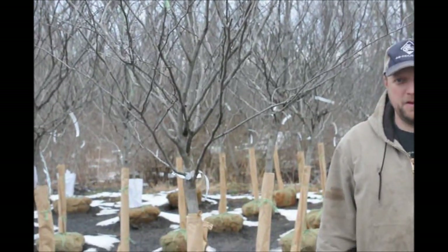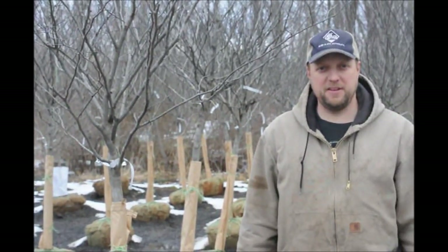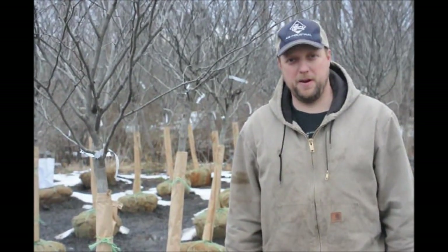This is Forest Pansy Redbud, available here at Highland Hill Farm. Forest Pansy Redbud is a very nice, smaller tree. You can put it in your front or back yards. It has a really nice red color to its foliage when it first comes out. The shape of the leaves are heart-shaped.